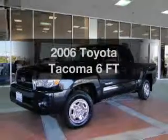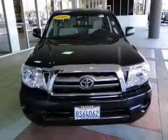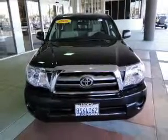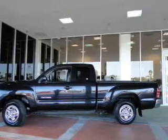Introducing the 2006 Toyota Tacoma. This is the set of wheels you've been looking for. The powertrain includes rear wheel drive with an efficient four-cylinder engine connected to a manual transmission that will keep you in touch with your vehicle.